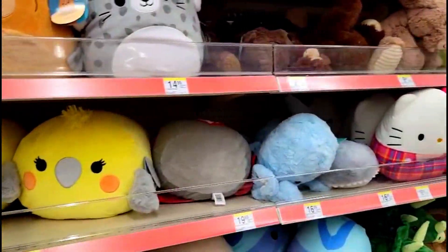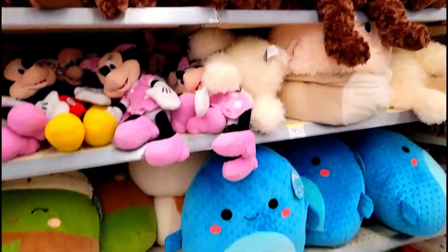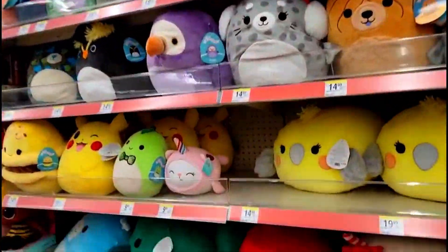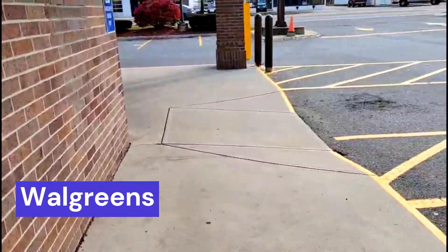And they don't have Jones either. I figured maybe if they had Jones I would have gotten Jones. You've been wanting that one. I know, I don't know why. The Epping Walgreens, Epping Walgreens.